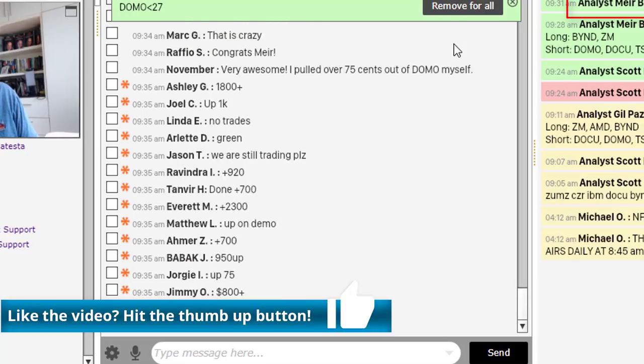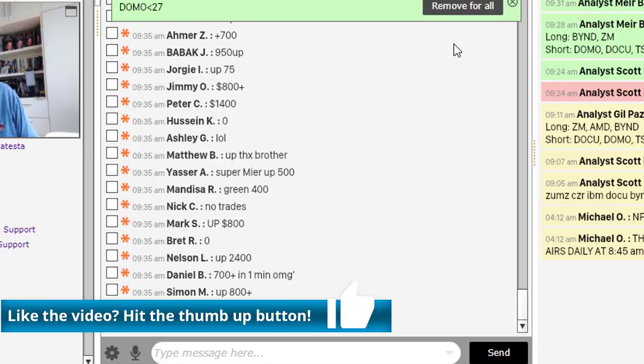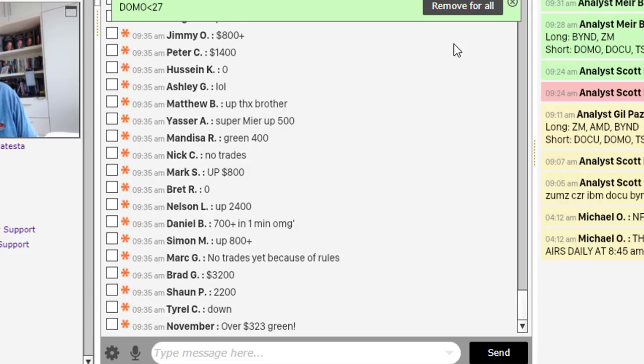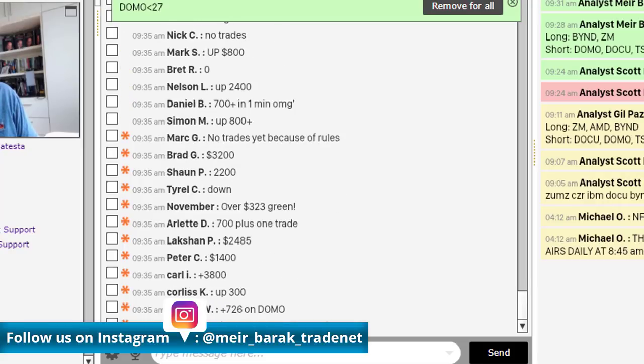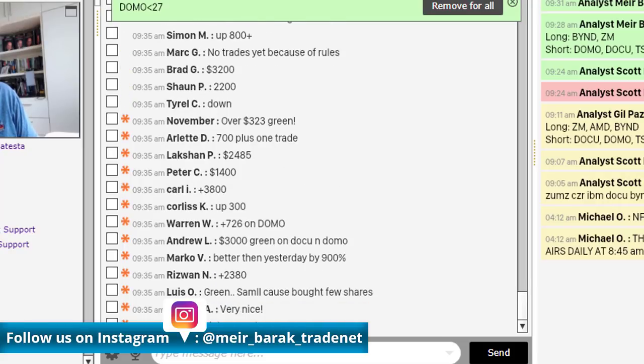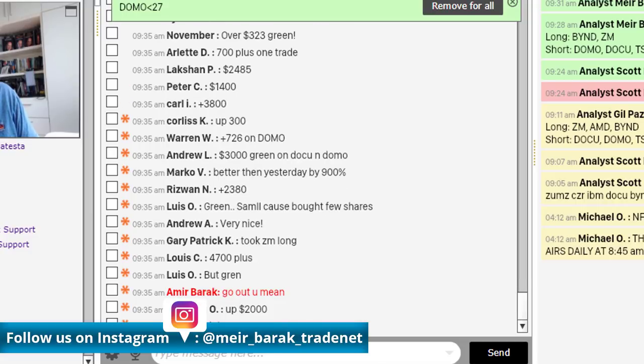Ashley is up $1,800. We've got $700, $2,300, $950, $1,400, $400, $800, $2,400, $800, $3,200. Brad is up $2,200. Sean — look at that number — $3,800.